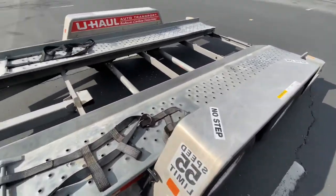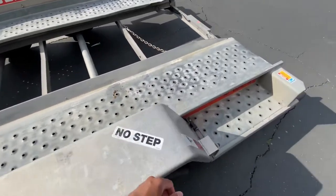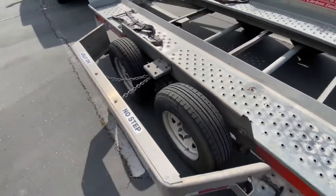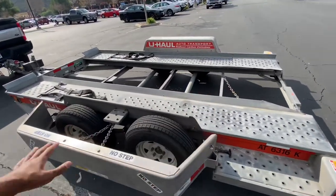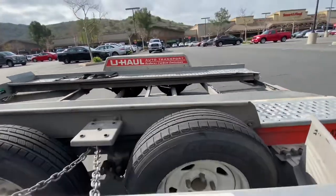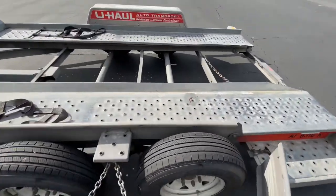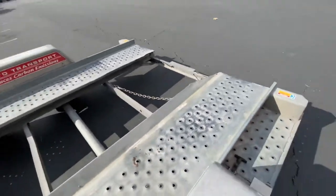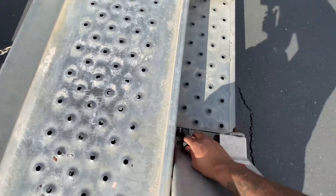You hook the chains up to your front end so the car won't come off. When you pull your car up, don't open the door with this ramp down — it does come down like that so you can swing your door out and get out. You see how high that one is? You won't be able to squeeze out unless you're like 110 pounds.